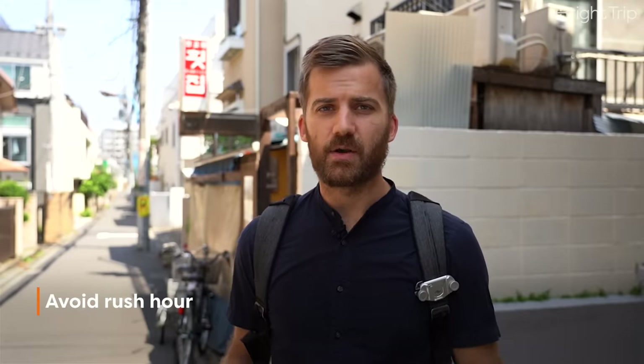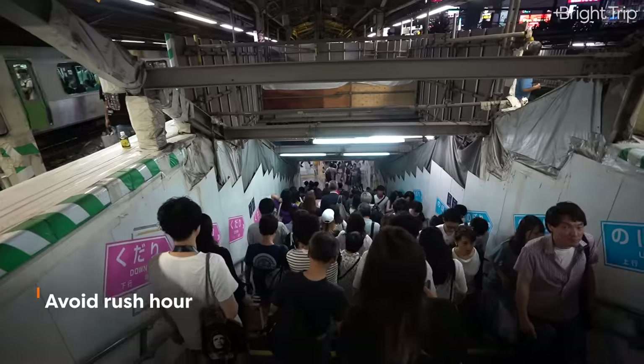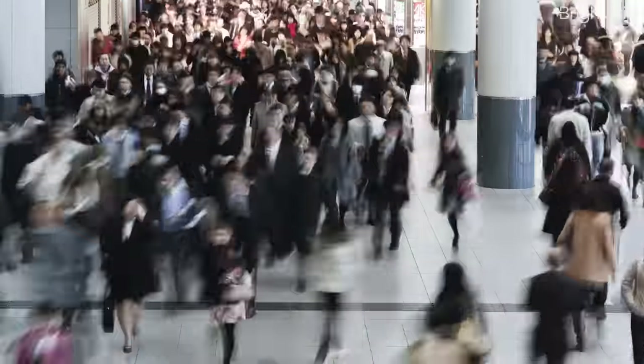Number one: avoid the train during rush hour. Tokyo is the most populous city on earth, and a lot of people commute in and out of central Tokyo. Because of that, during peak times — like around 10 a.m. or 5 p.m., at the beginning and end of the workday — you are going to have really, really busy crowds.